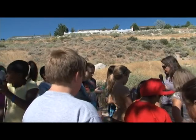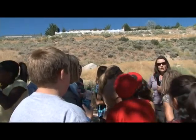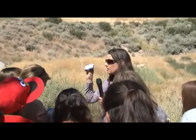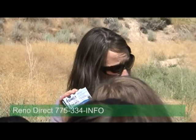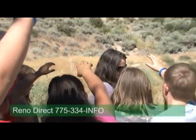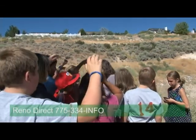I have some magnets for you guys today. We actually have a call-in number. If you see people sweeping things into the storm drains and you want to call in and let us know, we can go clean it up before it gets to the river. Would any of you like to take these home? Okay, perfect! Take one and pass it on.